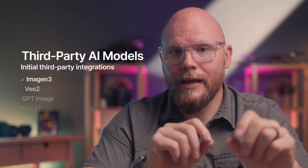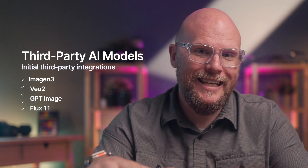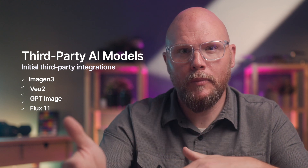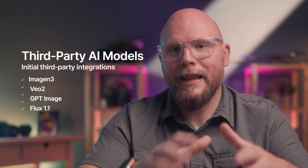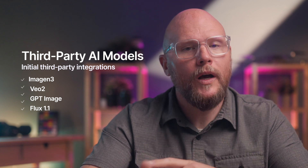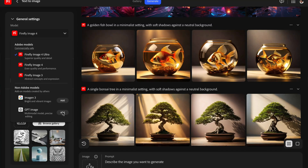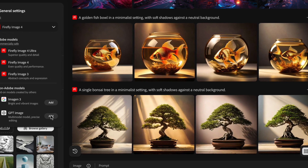The initial rollout is going to allow users to access Google's Imagen 3, VO2 for video, OpenAI's ChatGPT image generator — previously DALL-E and now part of the new 4O rollout — as well as Black Forest Labs' Flux 1.1 inside of the standalone Firefly app. So if you're using the Firefly app by itself, you'll be able to access those models initially, which is a good first step, and then they'll start rolling out more integration down the line.